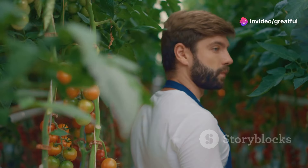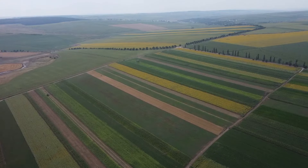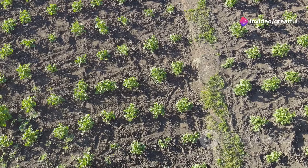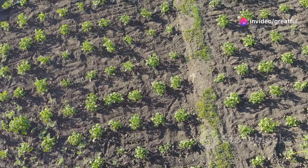Carbon farming captures atmospheric carbon dioxide and sequesters it in the soil. By changing the way we farm, we can transform our fields into vast carbon sinks. Practices like no-till farming, cover cropping, and crop rotation increase soil organic matter.